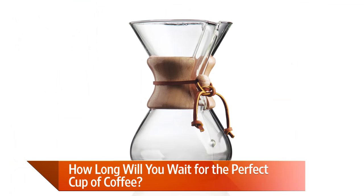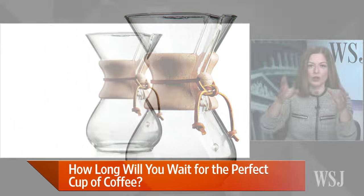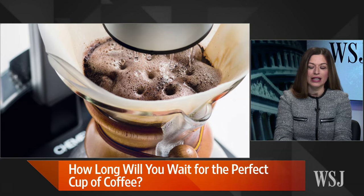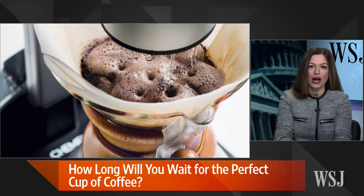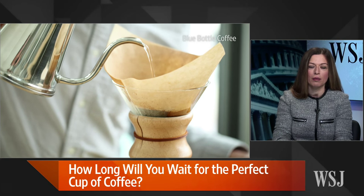You put your filter on top, the grounds on top, get the water on the kettle, and pour it over. It's actually a lovely device that goes on your countertop, and the coffee pours through the carafe. It makes a nice, lighter cup of coffee.